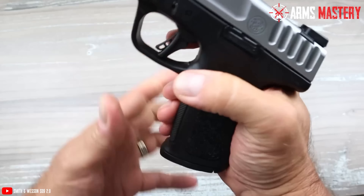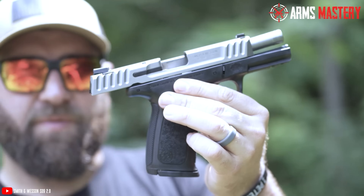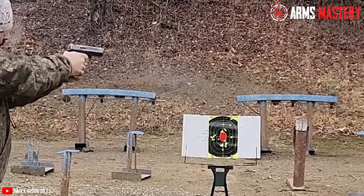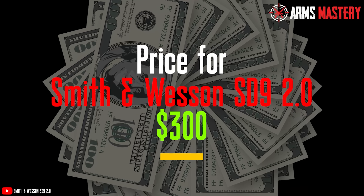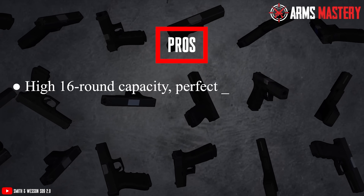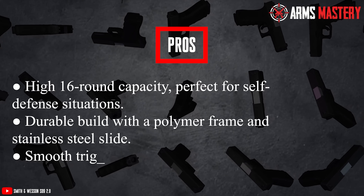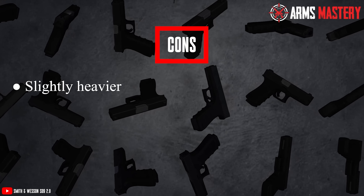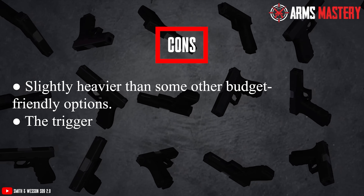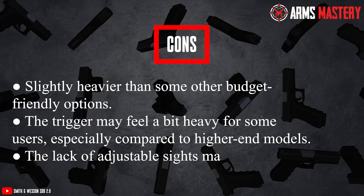The enhanced self-defense trigger offers a smooth pull, while the aggressive front and rear slide serrations ensure a firm grip during operation. This model also includes white dot front and rear sights, which are easy to acquire and align, even in low-light conditions. The latest price typically hovers around $300. Pros: High 16-round capacity, perfect for self-defense. Durable build with polymer frame and stainless steel slide. Smooth trigger pull designed for self-defense. Cons: Slightly heavier than some other budget-friendly options. The trigger may feel a bit heavy for some users. The lack of adjustable sights may limit customization.